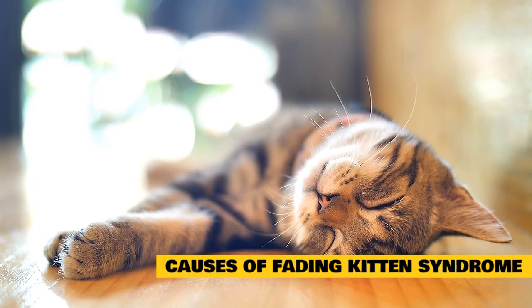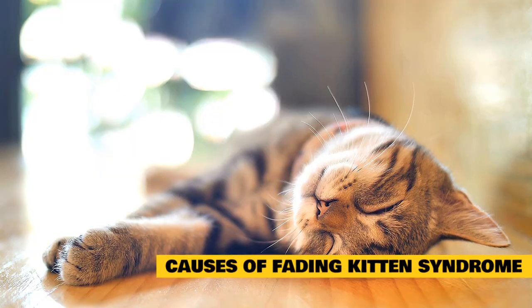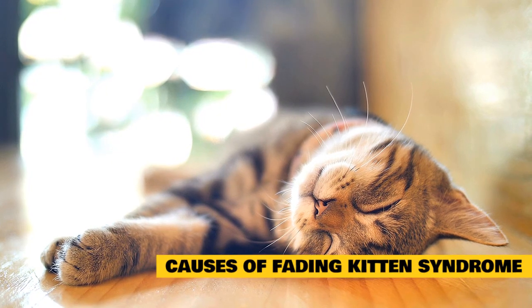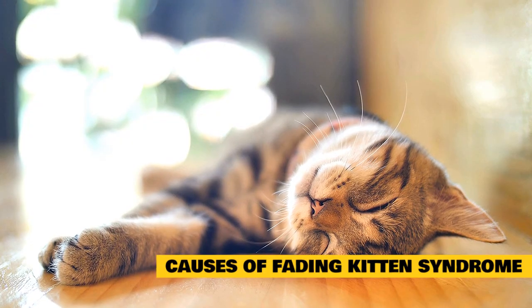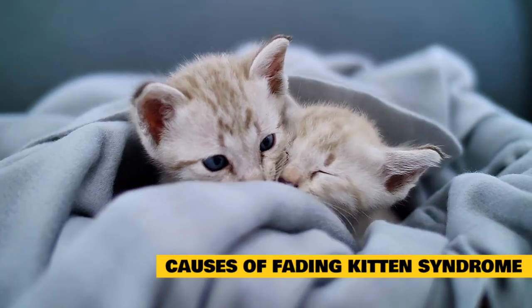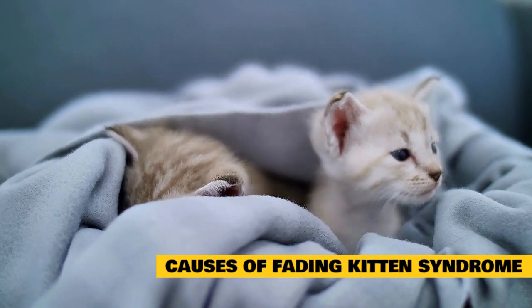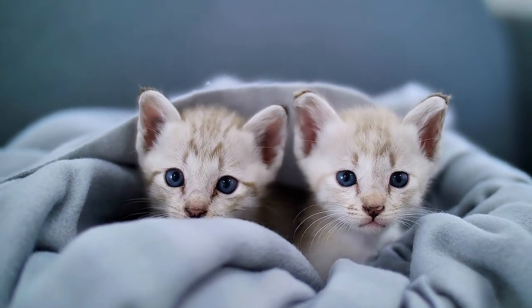Due to the immaturity of a neonatal kitten's body and immune system, even seemingly small factors can trigger a domino effect. For instance, what might start as a small bout of diarrhea can quickly result in dehydration and hypothermia, causing vital bodily functions to fail. Any number of factors can trigger fading kitten syndrome, but the important thing is to recognize the symptoms and to intervene immediately.